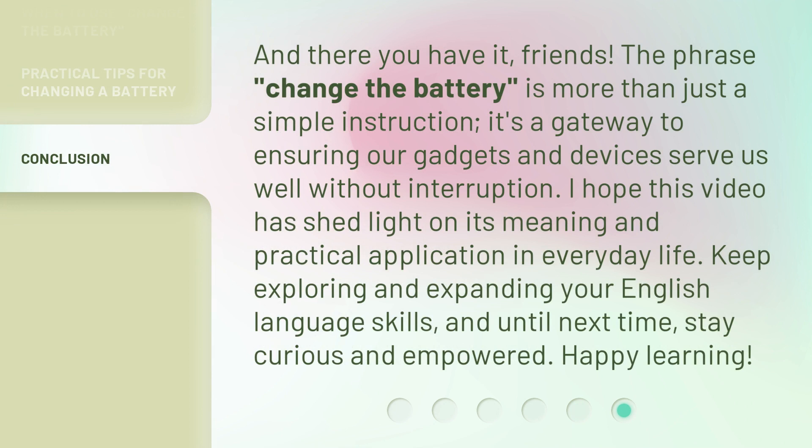And there you have it, friends. The phrase 'change the battery' is more than just a simple instruction. It's a gateway to ensuring our gadgets and devices serve us well without interruption. I hope this video has shed light on its meaning and practical application in everyday life. Keep exploring and expanding your English language skills. And until next time, stay curious and empowered. Happy learning!